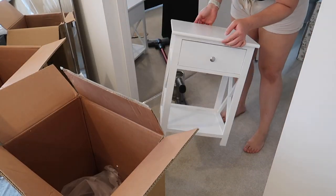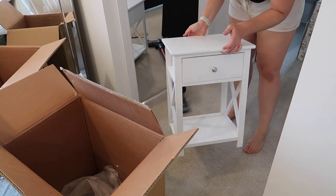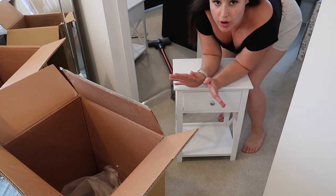So these are the bedside tables that I picked up — how cute are these? And they are so, so affordable. What a great space-saving bedside table.